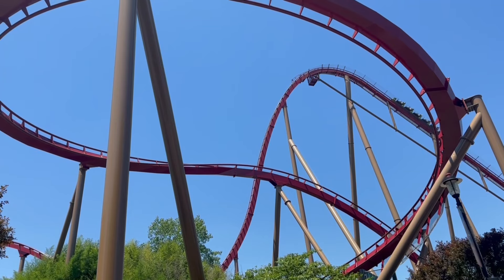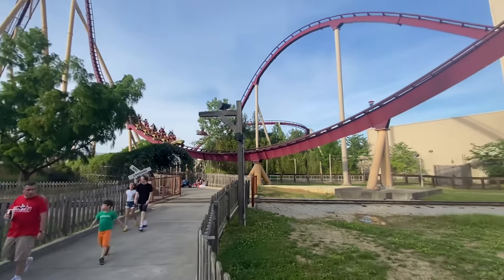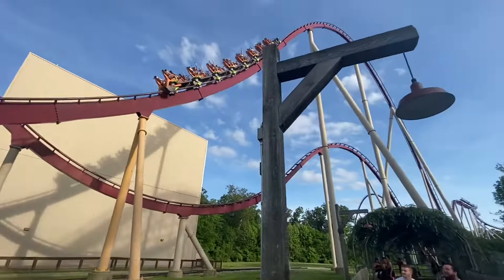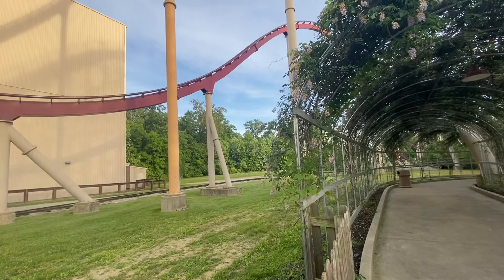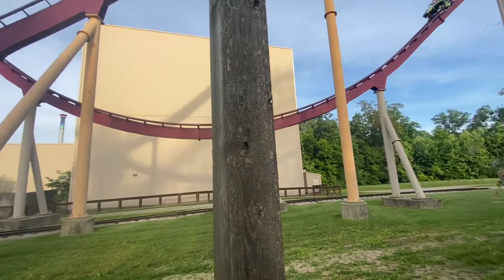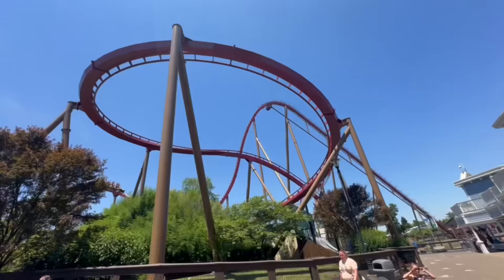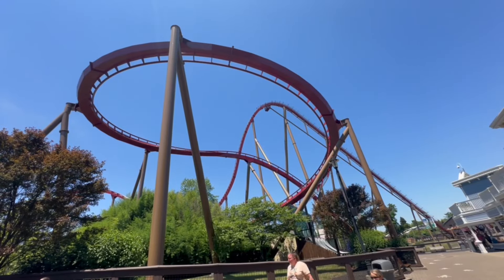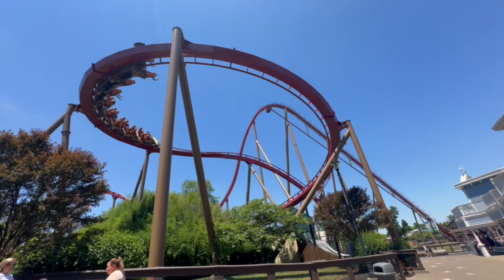Something else you'll notice is that in some shots the ride looks much better than others. Originally the ride had a color scheme of crimson red track with supports that were both yellow and tan. This was an interesting choice because only the lift hill and part of the first airtime hill had yellow supports while the rest were tan. Although the track is still painted red, the supports now have a mushroom brown color, giving the ride more of a sneaky look that blends a little better with the country aspect of Rivertown.